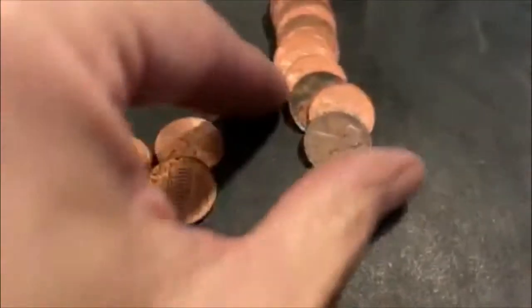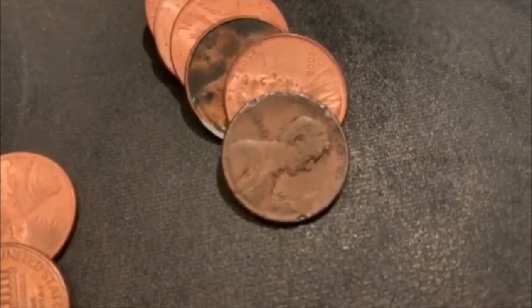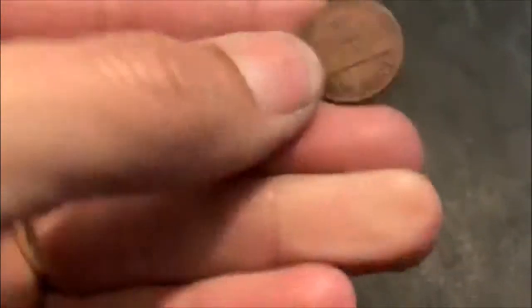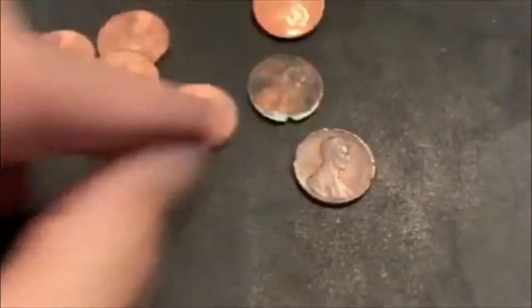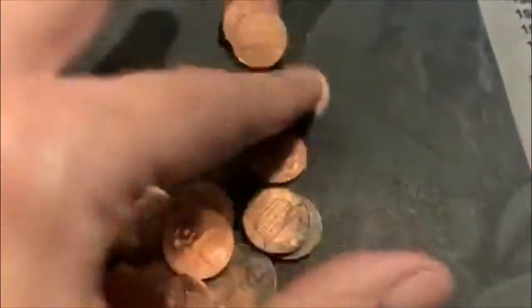Let's see if we got — ooh, that looks kind of old, doesn't it? Can we see anything? It's 1990. I thought for a second there it was a 1909. Look at how it's beat up. I got excited for a second. Dang it. That would have been cool. That would have been my first one.